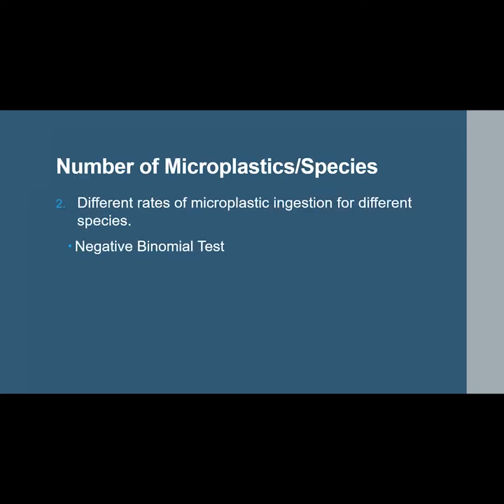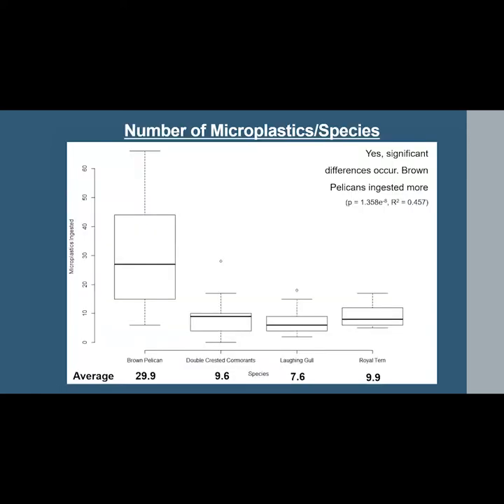The second research question was: do different rates of microplastic ingestion exist for different species — does one species ingest significantly more microplastic particles than another? A negative binomial test found that yes, there were significant differences in the rates of occurrence for microplastic ingestion between species. Brown pelicans contained significantly more microplastics than the other three species, with the highest average of 29.9 particles per bird, while the remaining three species averaged no more than 10 particles per bird.